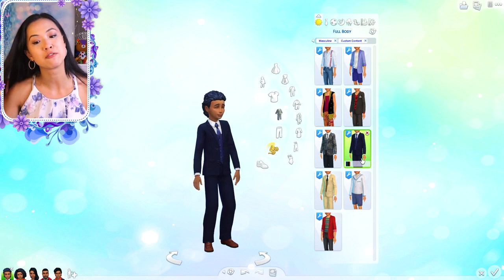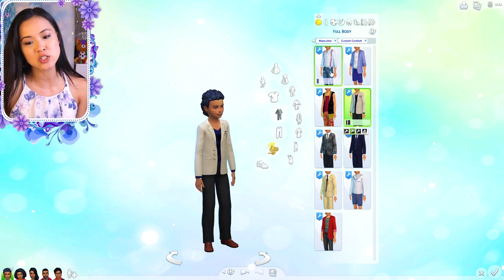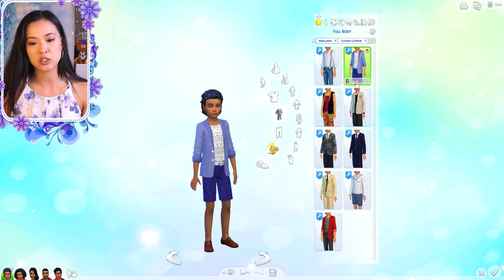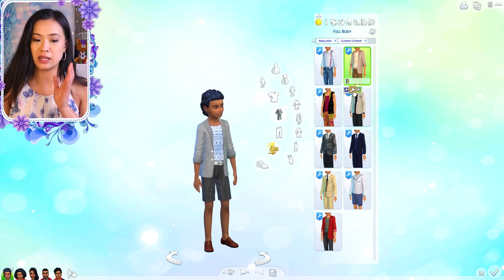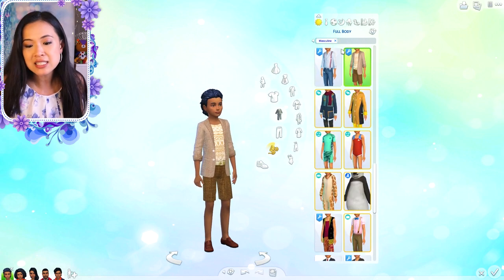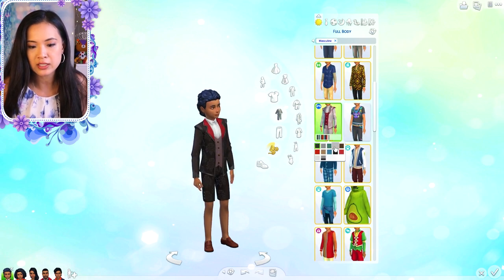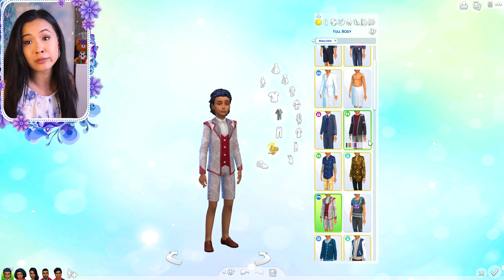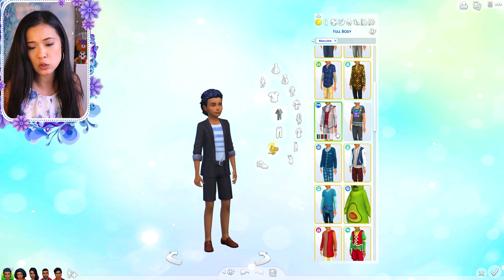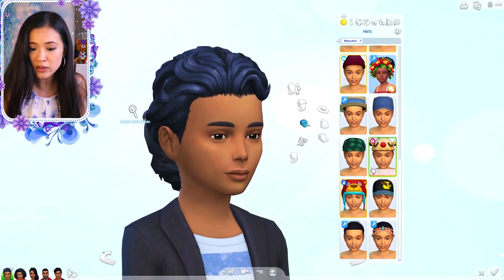Unfortunately there isn't too much stuff for boys as children - you can find everything on my Pinterest board. None of it really works for princes. I actually use a lot of the base game stuff for the princes, like the one from the Vampire Pack and a couple of others. I also don't have a crown for the boys, which is very upsetting. So the child princes and male toddlers just don't have crowns currently.